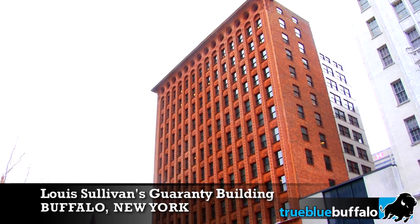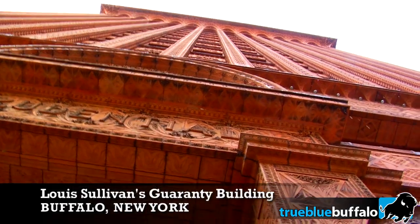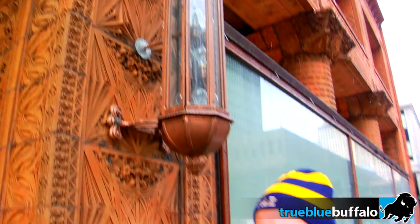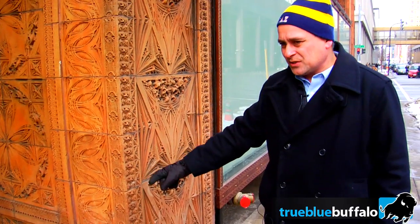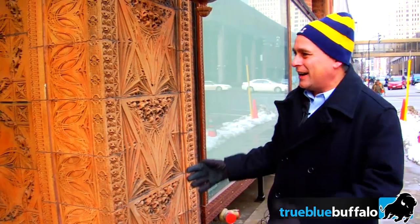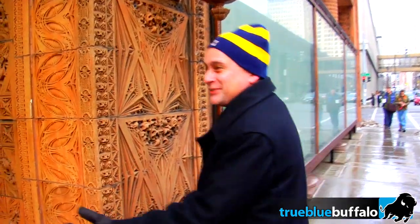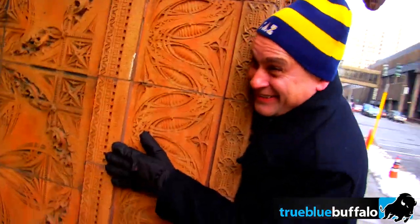Look at this shot right here — as we're looking straight up, you can see how the building really soars up, yet he's breaking down the scale of the building to something humans understand. You have panels that are as wide as a man's hand. It makes you want to hug the building — that's what it makes you want to do.